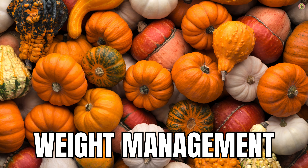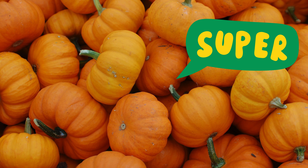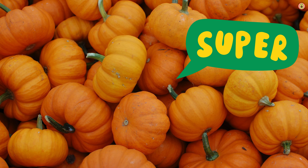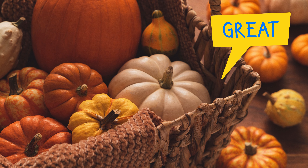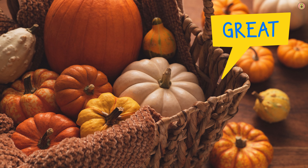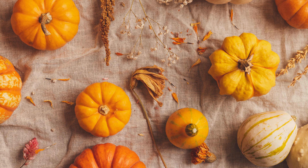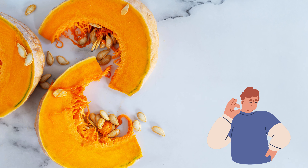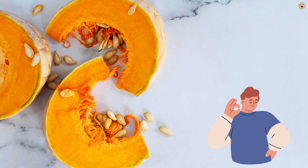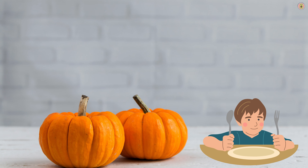Pumpkin can be a valuable addition to a weight management plan due to its nutrient profile and properties that support a healthy lifestyle. Pumpkin is naturally low in calories, making it a nutrient-dense food. Incorporating foods with low calorie density, like pumpkin, allows you to consume larger portions while keeping overall calorie intake in check. Pumpkin is also a rich source of dietary fiber, both soluble and insoluble. Fiber adds bulk to meals, promoting a feeling of fullness and reducing the likelihood of overeating, which is particularly beneficial for weight control and appetite management.